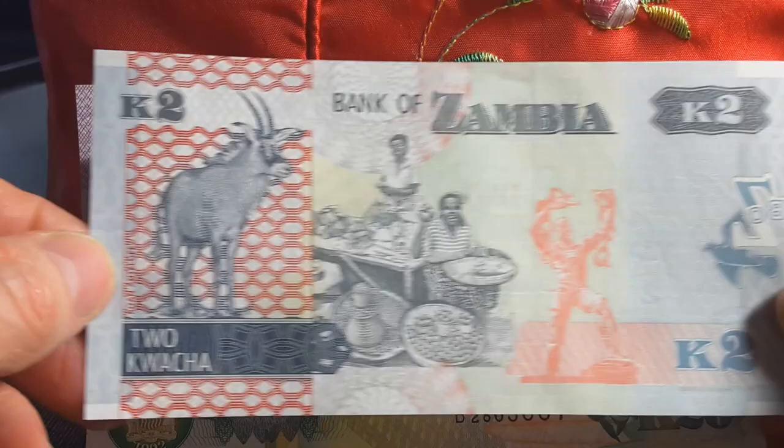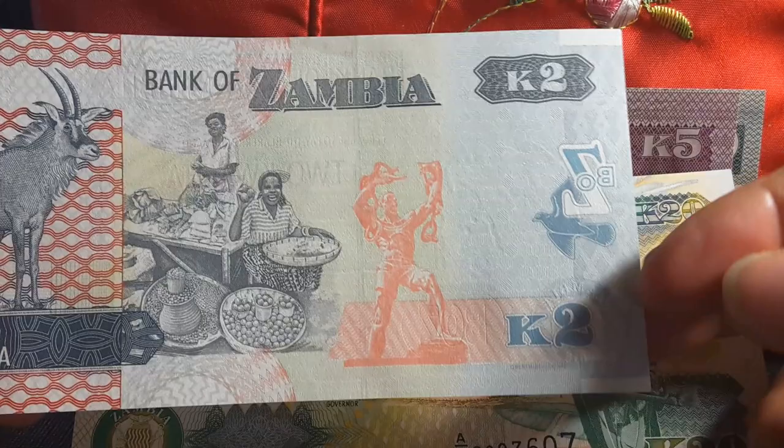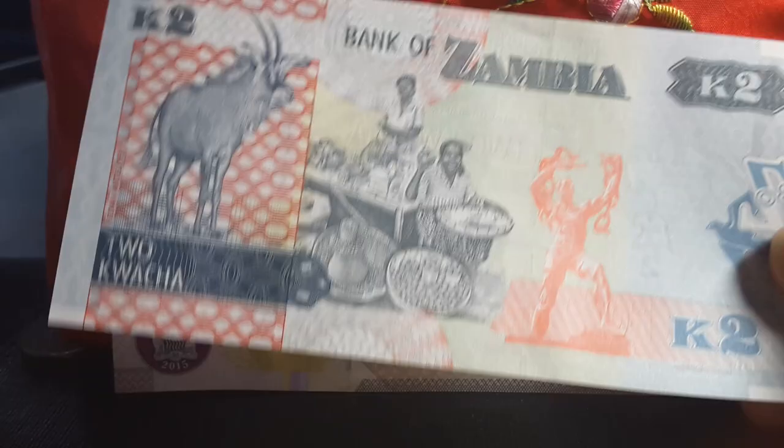If we have a look at the other side of the banknote, you can see there's what might be a roan antelope. It does have the animal there, and also the independence monument — an African person breaking chains representing colonization. Here we also have some females selling fruit and vegetables in the market, which would be a common sight in Africa.